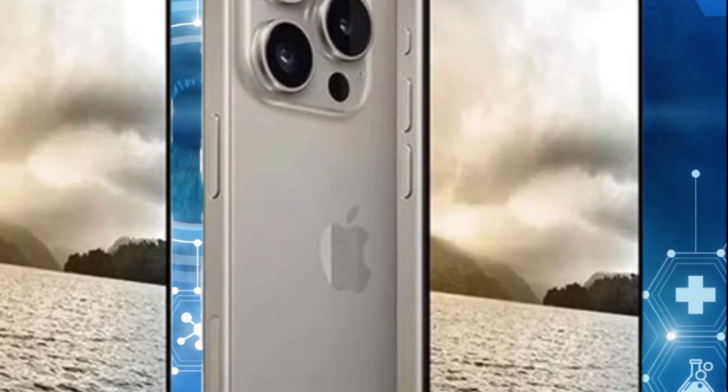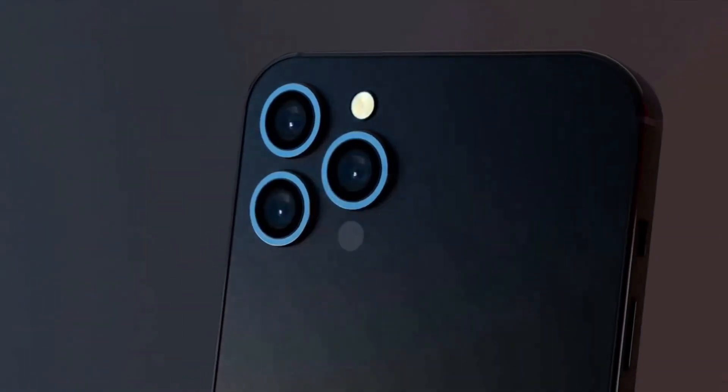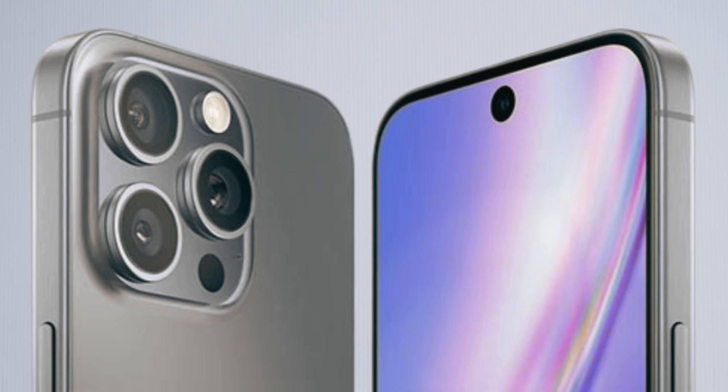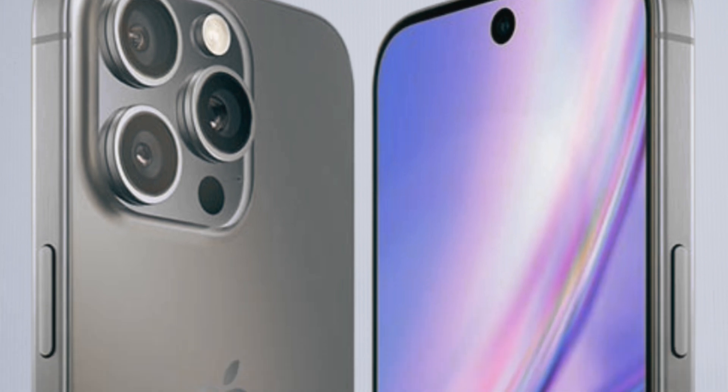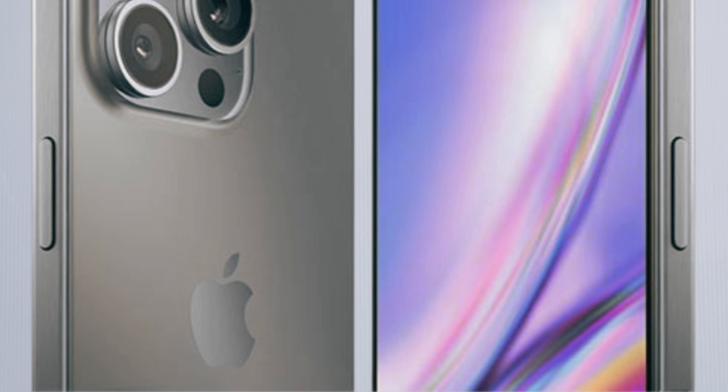The latest leaks confirm these assumptions, indicating that the iPhone 16 Pro will indeed inherit the 5x telephoto lens. This addition is expected to enhance the device's photography and videography capabilities, making it a versatile tool for capturing detailed shots from a distance.